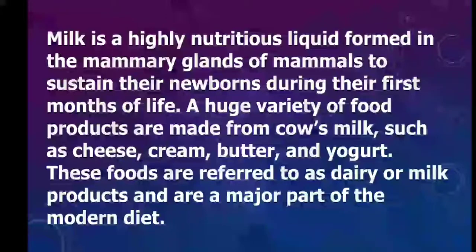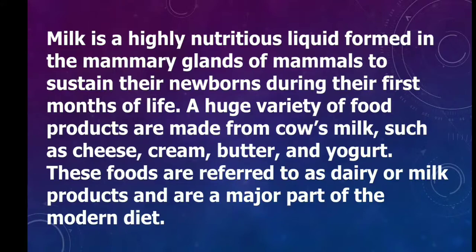Milk is a highly nutritious liquid formed in the mammary glands of mammals to sustain their newborns during their first months of life. A huge variety of food products are made from cow's milk such as cheese, cream, butter and yogurt. These foods are referred to as dairy or milk products and are a major part of the modern diet.